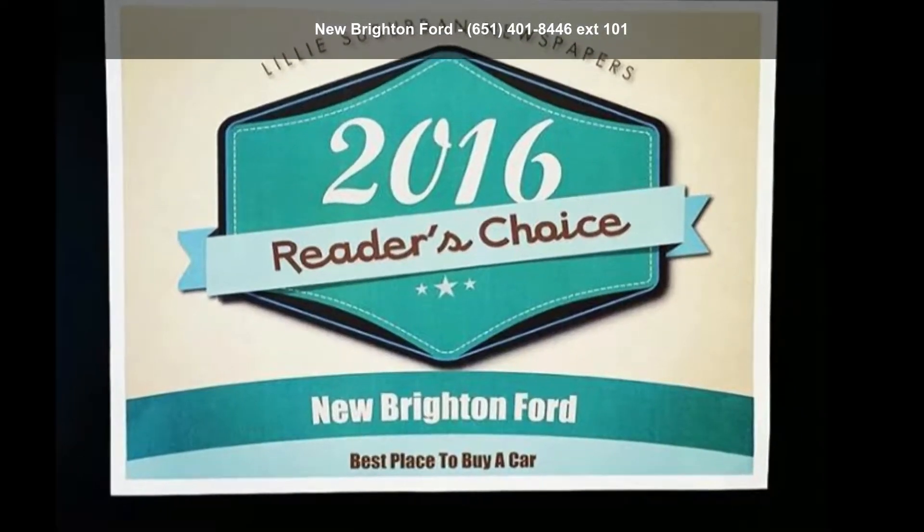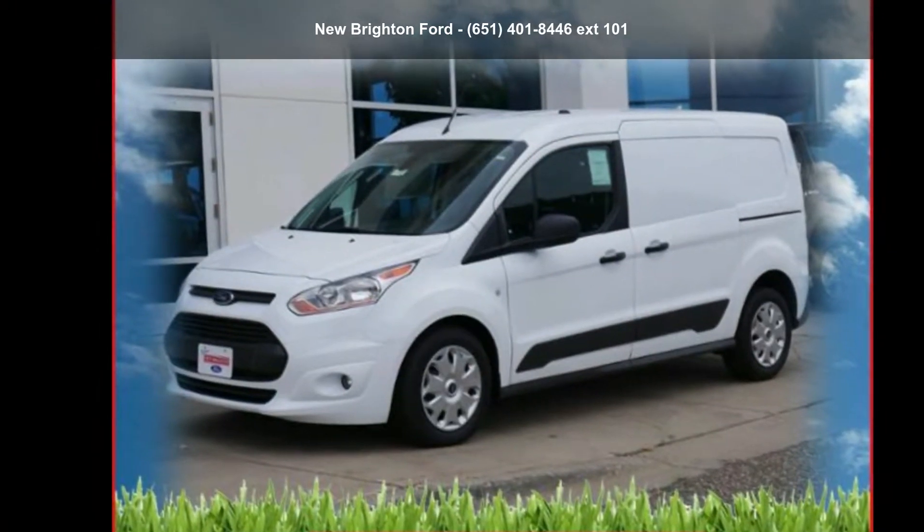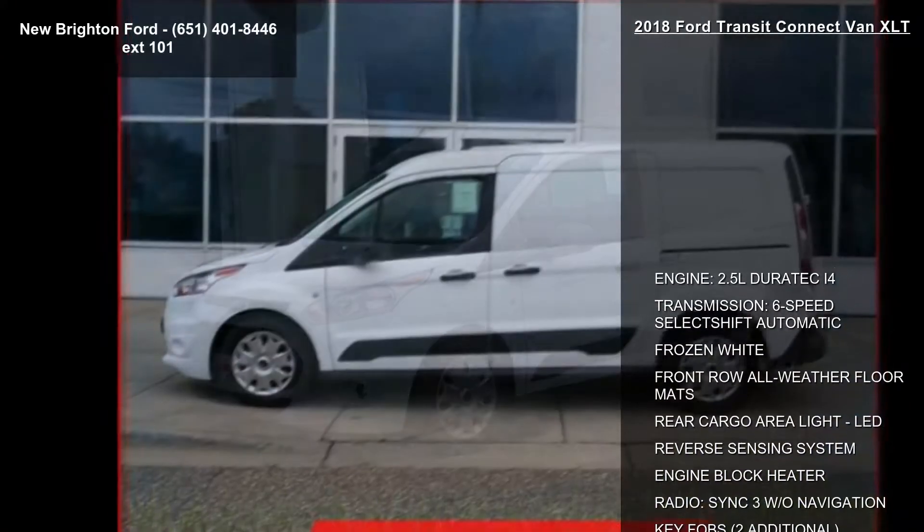Arrive in style with this Ford 2018 Transit Connect XLT. If you are looking for a first-rate auto, this one could be yours today.